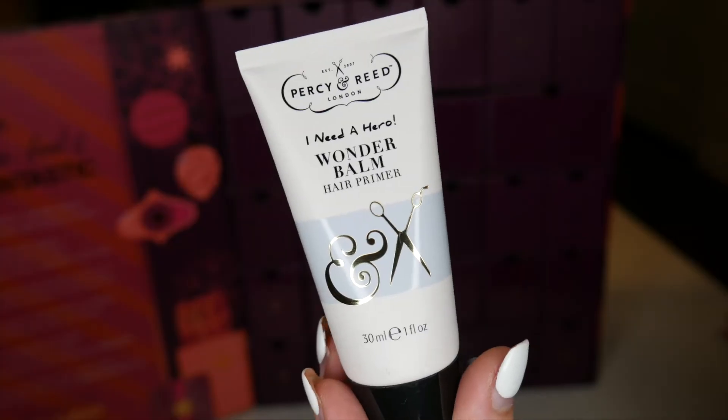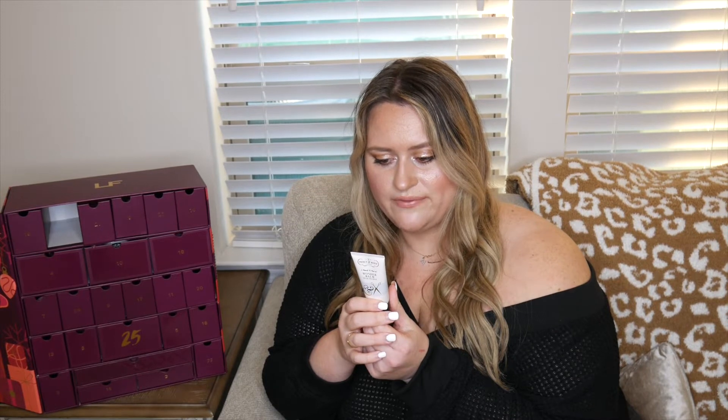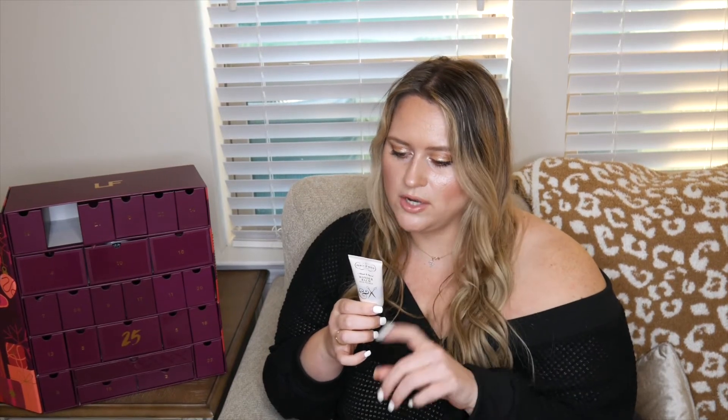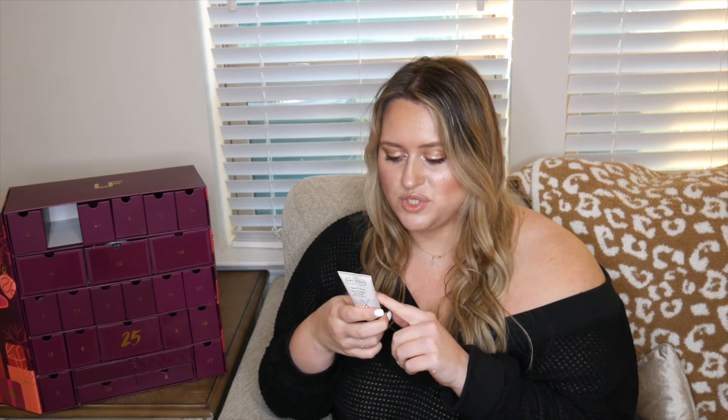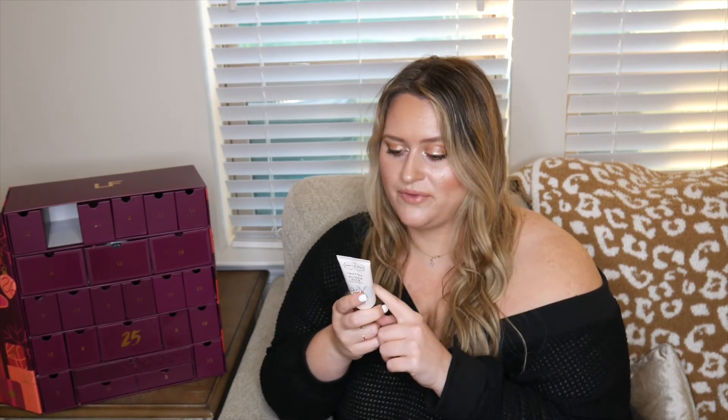Number twelve is the Percy & Reed 'I Need a Hero' Wonder Bomb Hair Primer. This multitasking leave-in hair primer smooths each strand for beautiful alignment, easing and speeding up the styling process. We now have three different hair products in this box, so I can test them against each other. It claims to protect against humidity for 72 hours — I wonder if that's true!